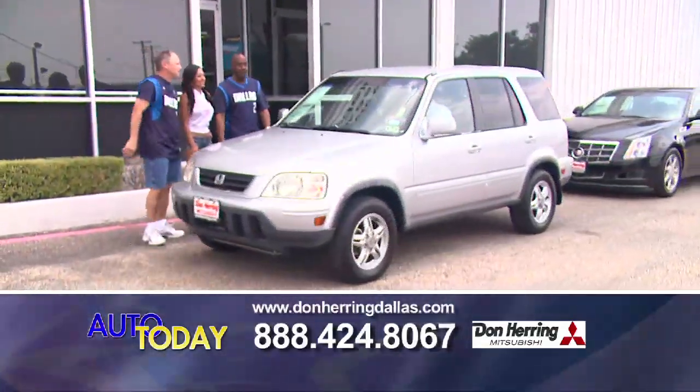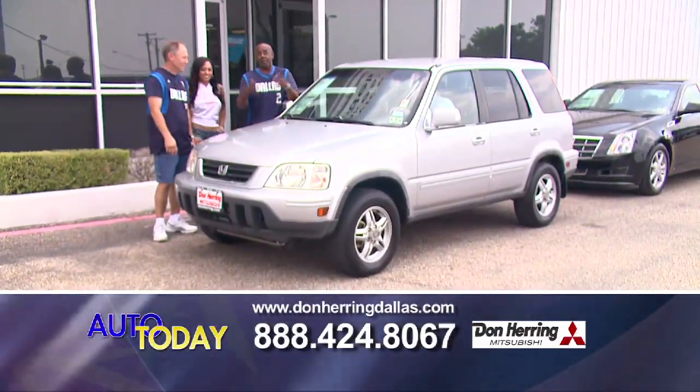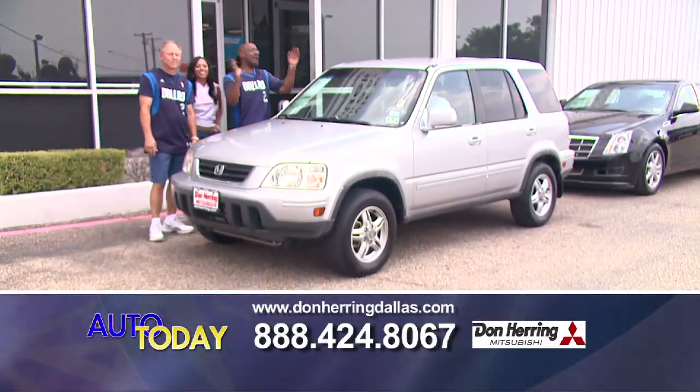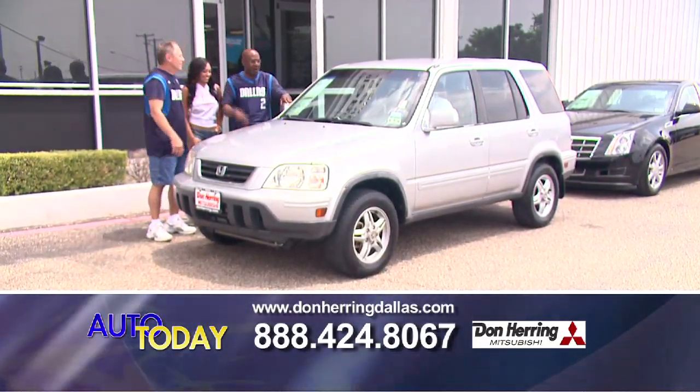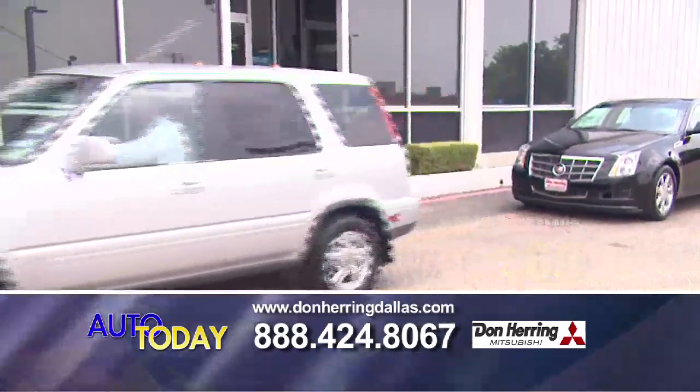This is a Honda CR-V — one owner, low miles, leather, all-wheel drive. Bam! And how much is it? $69.